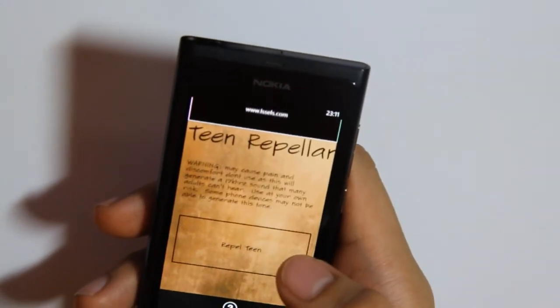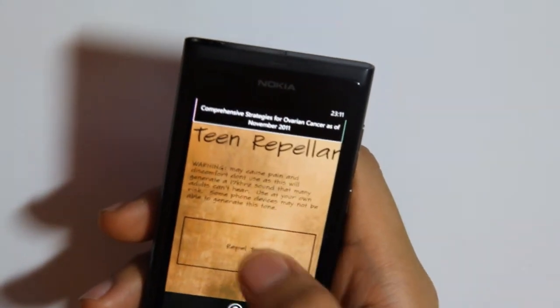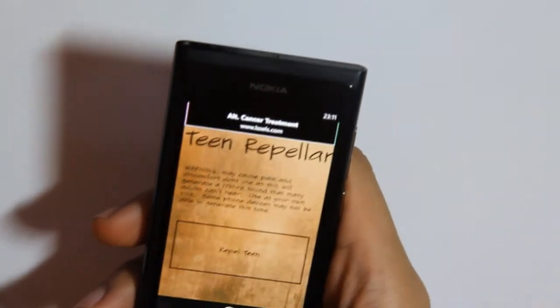Teen repel — because teenagers can apparently hear much higher pitches of sound. Well, I'm not a teenager and I can hear that.